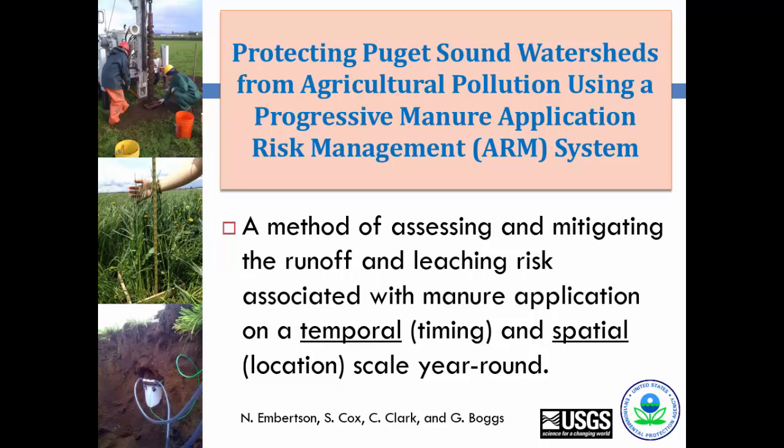Whatcom County added to that in 1998 with a manure spreading ordinance saying you cannot spread manure within a certain time frame on bare ground or in other conditions — from about October 31st to mid-February. Unfortunately, that doesn't always correlate with when we actually want them to apply manure or not, so this project looked at when is the best time to apply based on soil types.